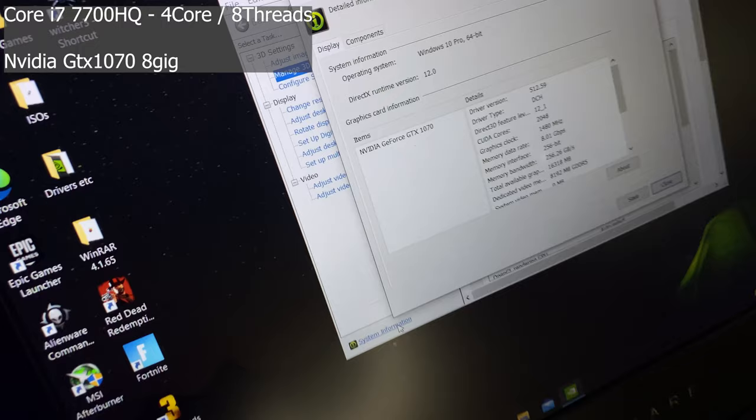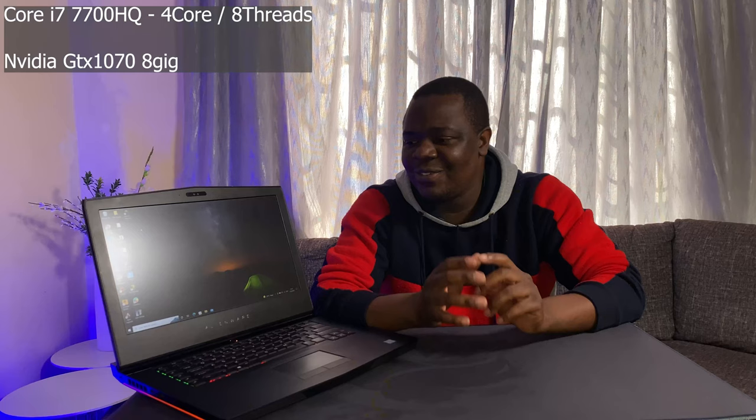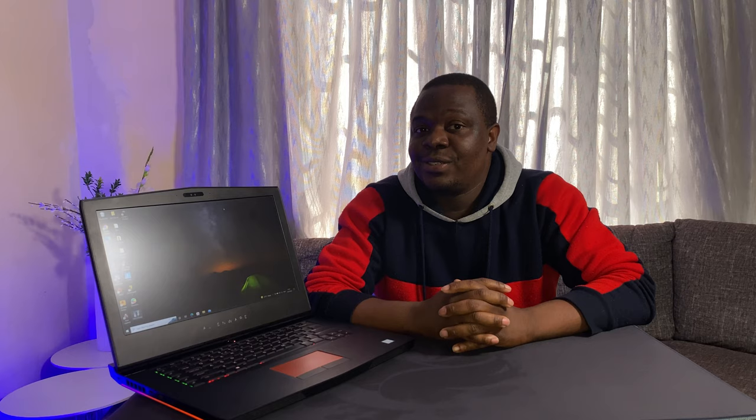It's got a 1080p 60Hz screen, but the heart of the machine is still solid. It's got an i7-7700HQ, a 3.8GHz quad-core processor with Hyper-Threading — so effectively eight threads. It's really not a lot by today's standards, but games are pretty much single-thread bound even now. We've got a GTX 1070, which is still really powerful — no ray tracing, but powerful. The laptop also has 16GB RAM, a 256GB SSD, and a 1TB hard drive.